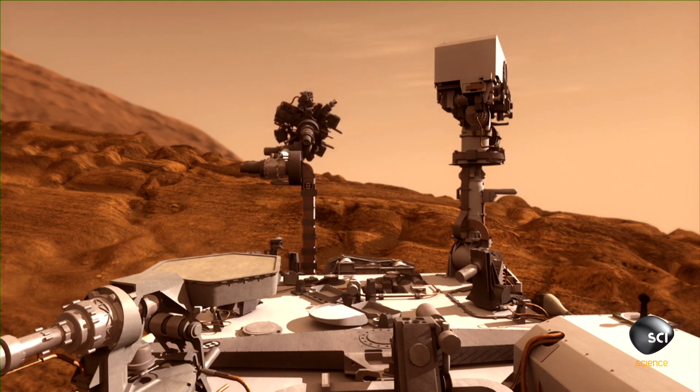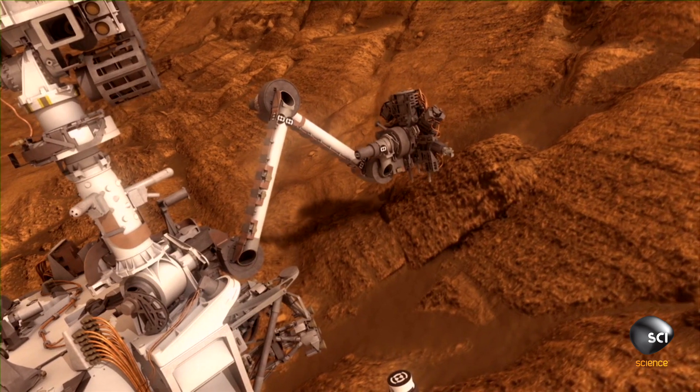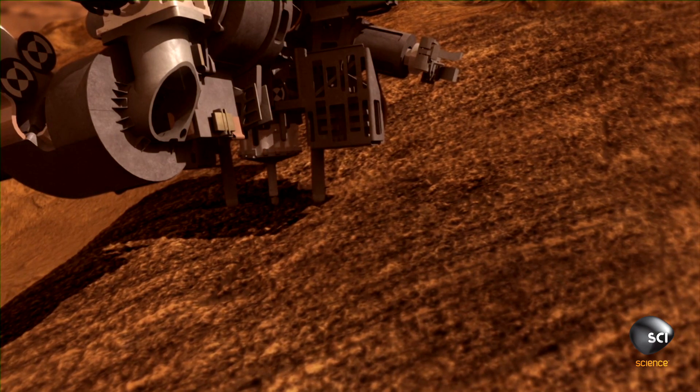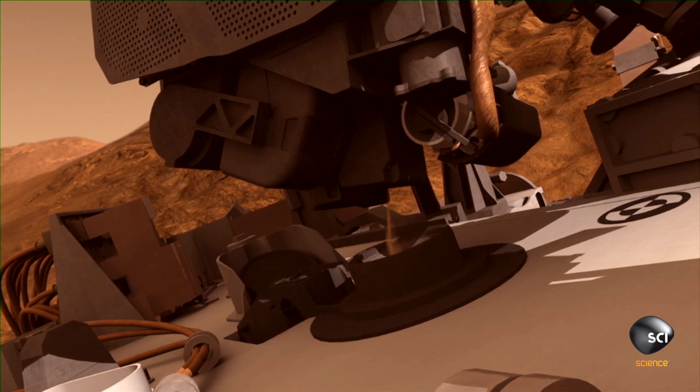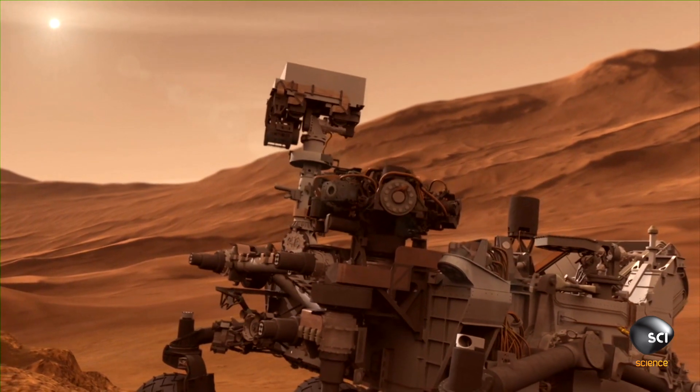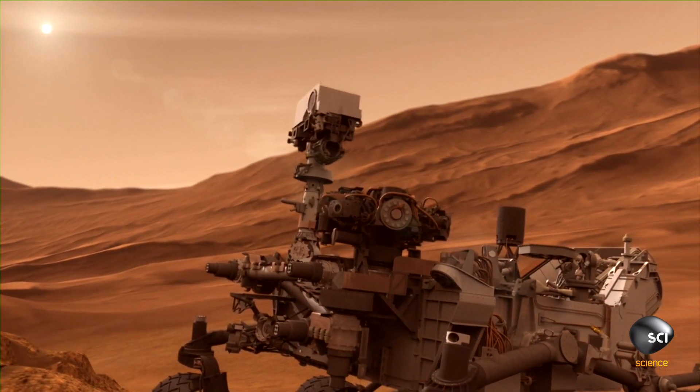The problem is that these small amounts of water are exceptionally salty. The Curiosity rover has identified in the Martian soil a salt called calcium perchlorate. It's this salt that absorbs the Martian dew as it condenses onto the cold surface each day.